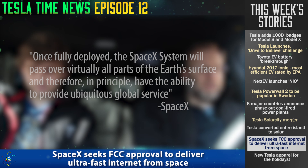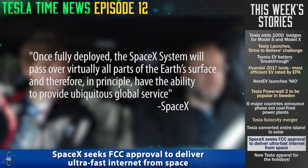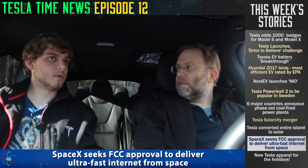Once fully deployed, the SpaceX system will pass over virtually all parts of the Earth's surface and, in principle, have the ability to provide ubiquitous global service. Every time Elon comes up with an idea, it's just more amazing — that could be groundbreaking. He filed papers with the FCC, so they're really thinking of doing this. In one swoop, this takes care of internet for every remote location, meaning SpaceX could become an internet company.